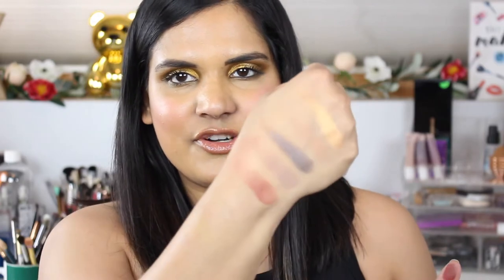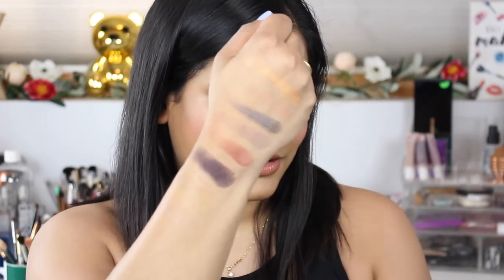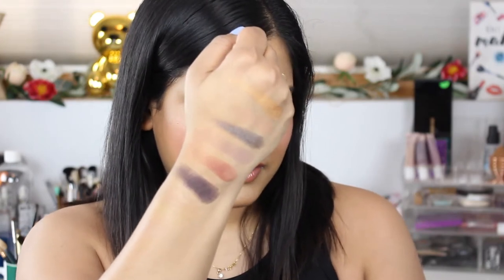Let's just swatch this real quick. I do love the Dose of Colors formula, so I knew I'd enjoy that no matter what. But this is definitely a very dramatic, smoky palette — not something that, when you look at it, screams like, 'Oh, that palette is totally Karen.' Here are the six eyeshadow shades.